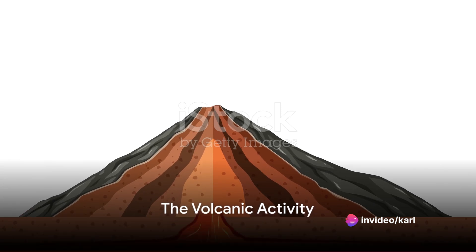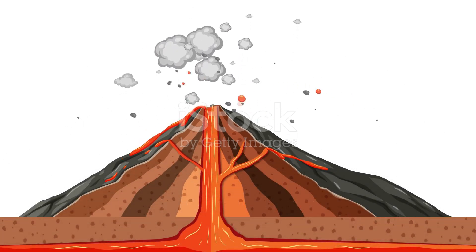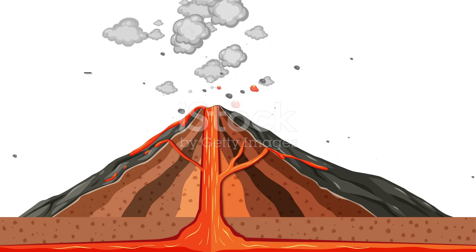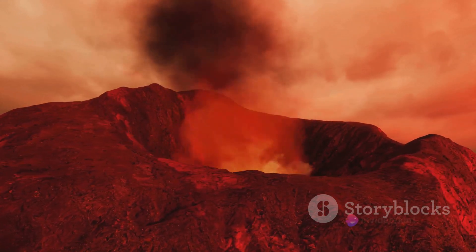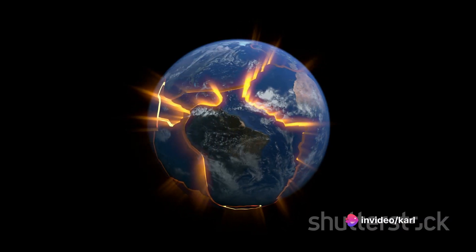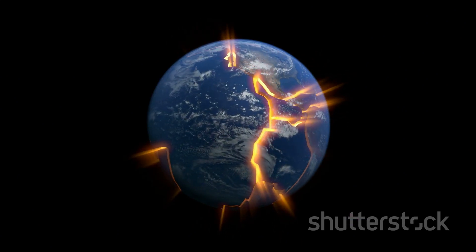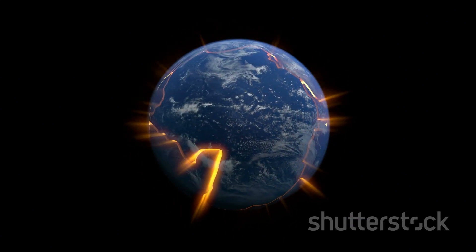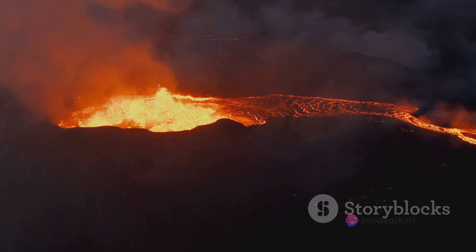Beneath the Earth's crust, a dramatic process is unfolding. Deep inside the volcano, a simmering dance of heat and pressure is taking place — a spectacle that remains hidden from our sight, yet its effects are all too visible. This intense activity is sparked by the continuous shifting and sliding of tectonic plates beneath the Earth's surface, causing friction and generating immense heat and pressure.